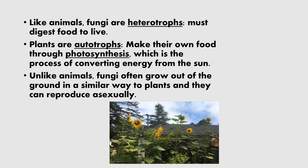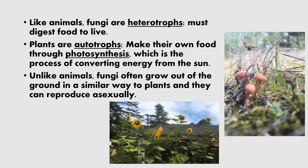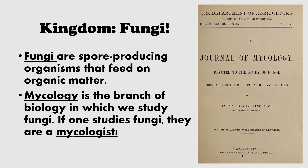However, unlike animals, fungi often grow out of the ground in a similar way to plants. They can reproduce asexually using spores to spread and grow, which we will discuss in a moment. So if fungi are not plants or animals, what are they? Fungi are actually placed in a separate kingdom. Fungi are spore-producing organisms that feed on organic matter. The branch of biology in which we study fungi is called mycology, and someone who studies them is a mycologist.